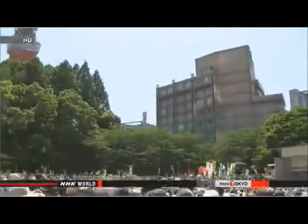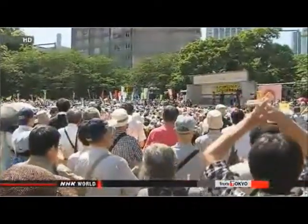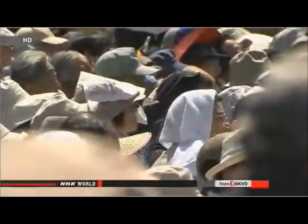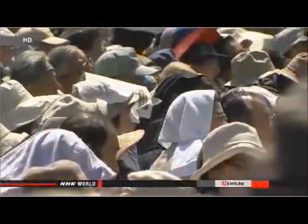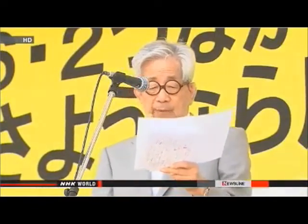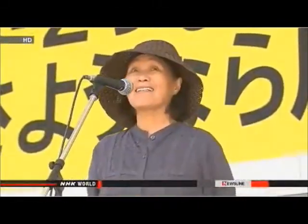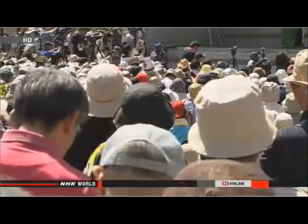More than 25,000 people took to the streets of Tokyo on Sunday to oppose moves to restart nuclear power stations. Plant operators are preparing to apply to restart their reactors when the government introduces new safety guidelines in July. Only one of Japan's nuclear plants is currently online. Nobel Prize-winning author Kenzaburo Oe said restarting nuclear plants is a betrayal of the people affected by the 2011 Fukushima Daiichi nuclear accident. Miyoko Watanabe, who used to run a farm near the plant, says she regrets believing the lie that nuclear plants are safe.